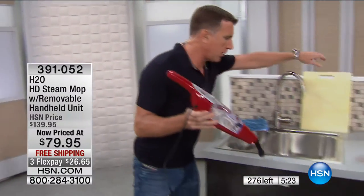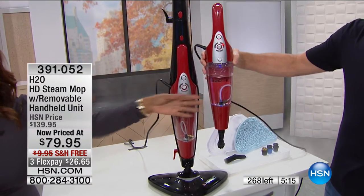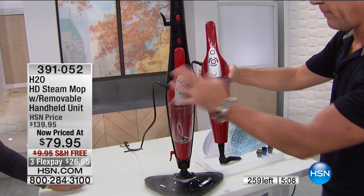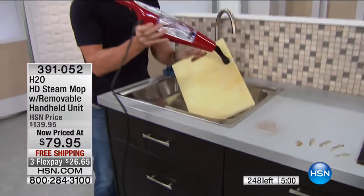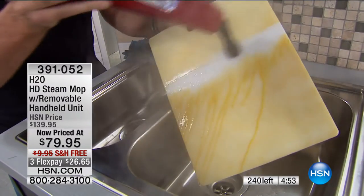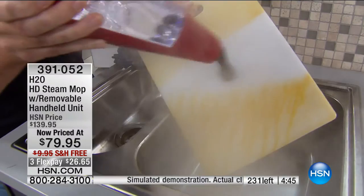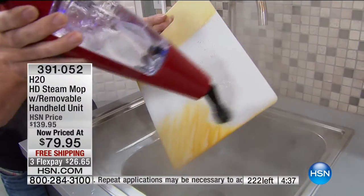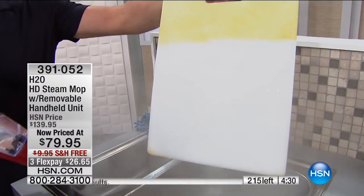I save the best for last — the kitchen. What I'm holding is basically the engine of the H2O HD. You get the mop with it, and as the handheld steamer it is absolutely phenomenal. It's the same thing — you can convert it. You don't have to buy two separate products. You take it out, and this is where you really get your value for money in the handheld configuration, especially in the kitchen. Turn it up to setting number three — you want to do a chopping board, anything. You're cleaning, deodorizing, and sanitizing using nothing more than hot water.